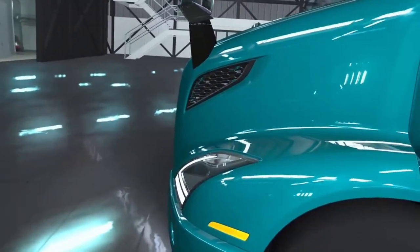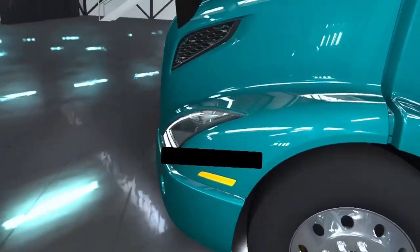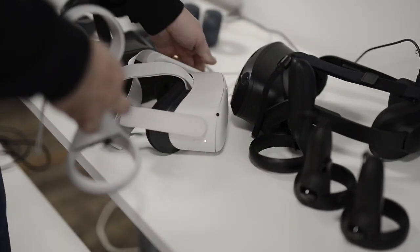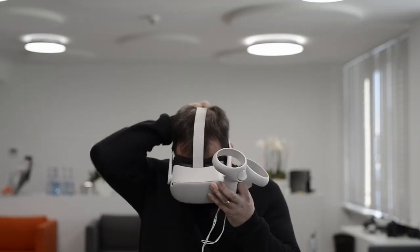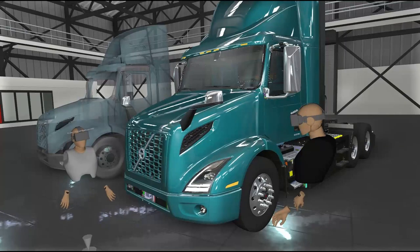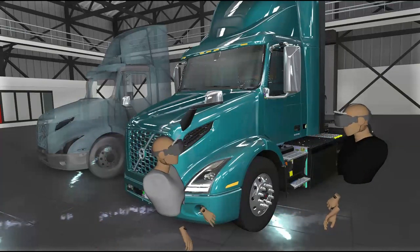With this being virtual, there are some things that are possible that we couldn't do with a real truck. The first is I can introduce my co-presenter Jan Worcester — he's in Stuttgart, but we're here today looking at the same virtual truck. I really want to thank you and ESI for the great collaboration throughout this project and this development.